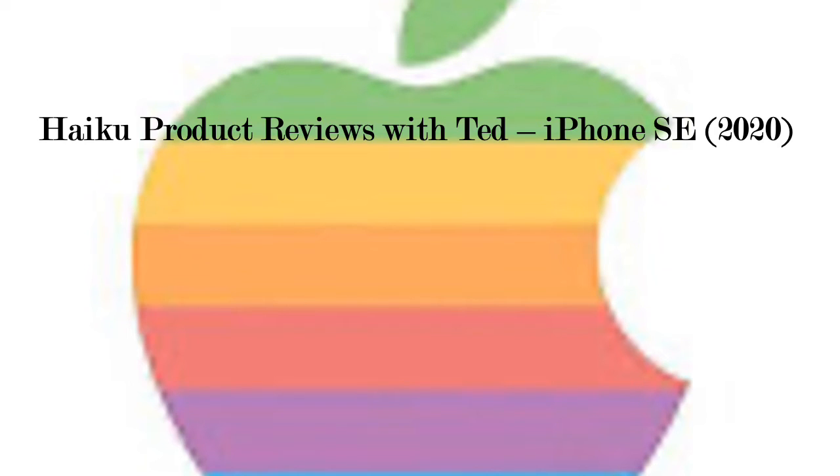Welcome to Haiku Product Reviews with Ted. Today I'll be reviewing the iPhone SE 2020.